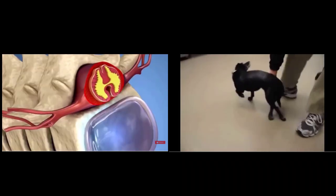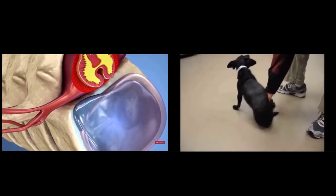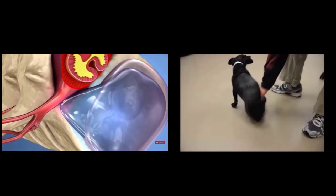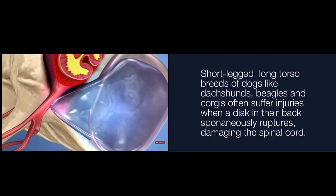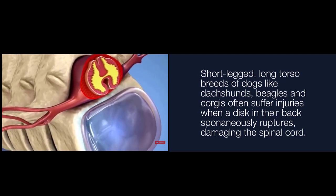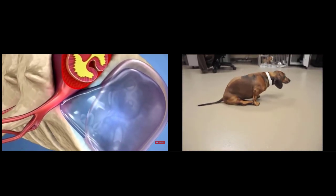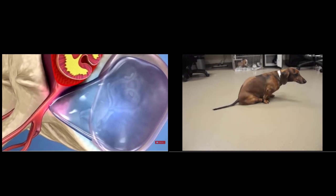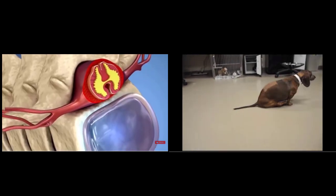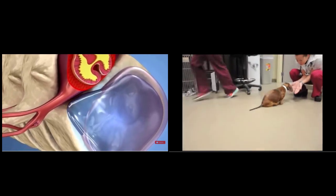The most common condition is intervertebral disc herniation. This can cause the dog to suffer from spinal pain, poor motor function, and partial to even full paralysis. The herniation happens when a portion of the disc between two spinal bones oozes out of its space and pushes against other structures like the spinal cord or adjacent nerves.